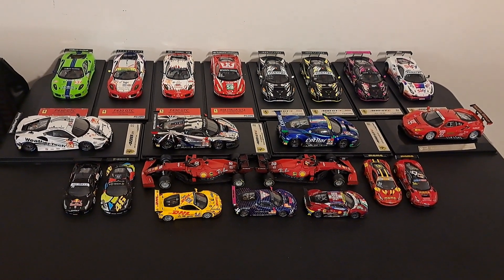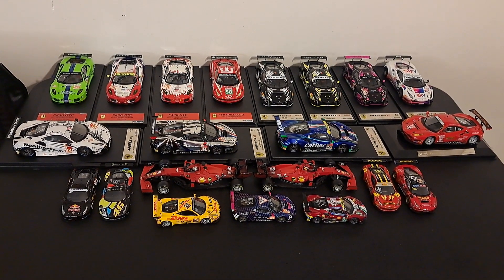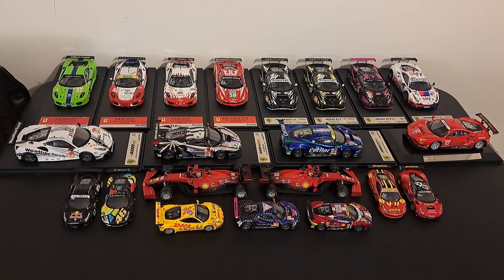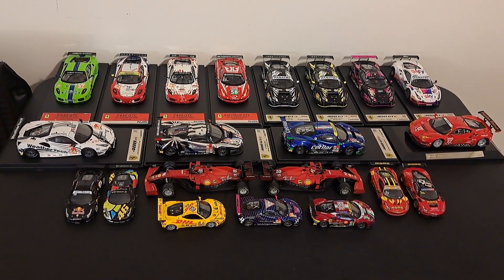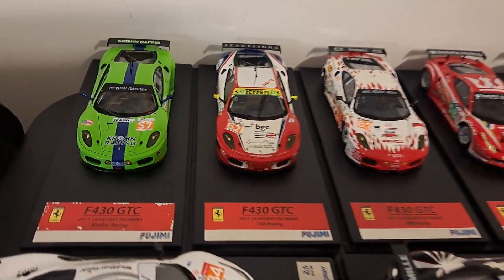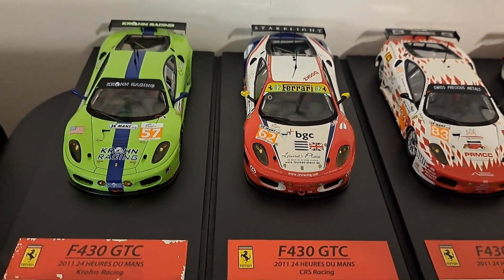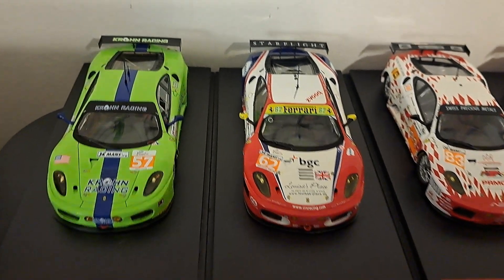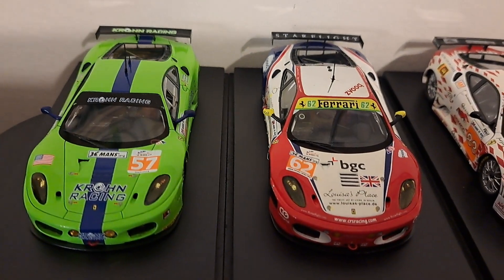Then you see a bunch of 1/64 scale 458 and 488 Ferraris. That is just about everything that you see here. Let's go ahead and get started — we'll do a quick scan, then we'll go over them. In the far left-hand corner in the green is the F430 GTC 2011, that of Krone Racing. That is a Fujimi, by the way.